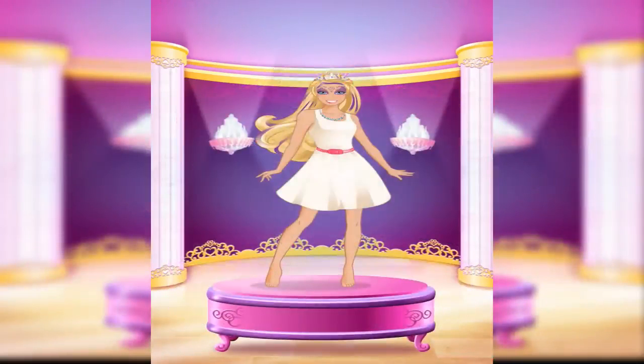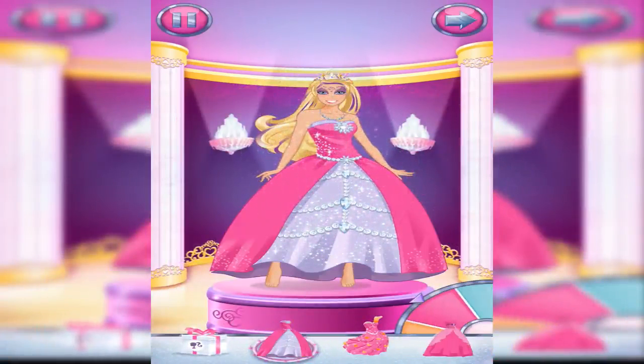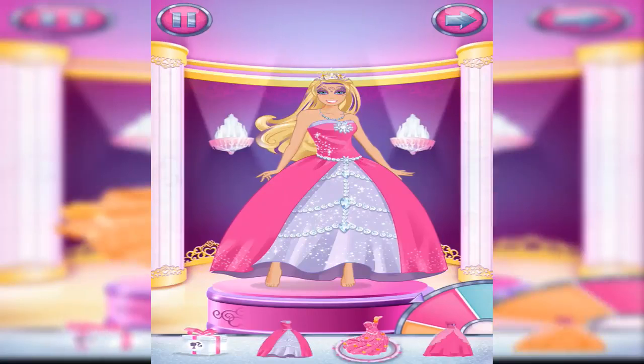Magical! Look at all those outfits. Pick one that's just right for you. Look! It's a magical gift box. I wonder what's inside.